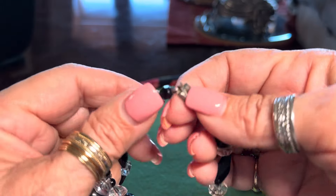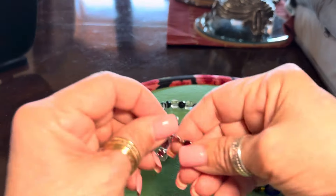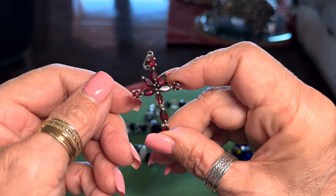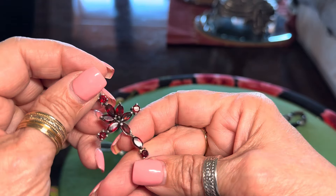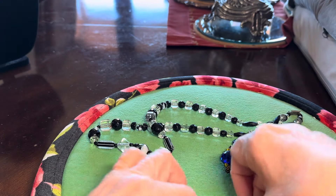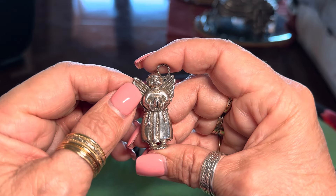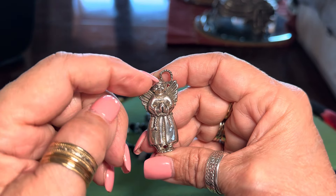And then I found this cornet cross. That's really beautiful — it is marked 925 right in the back there. It's very, very beautiful. And then I found a sterling angel. You guys know I love my angels. I think she's kind of cute with her lopsided halo.